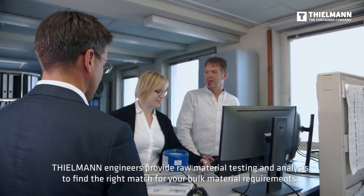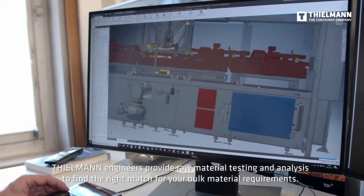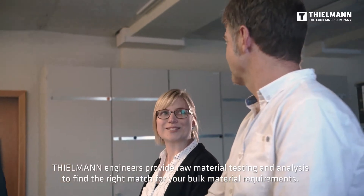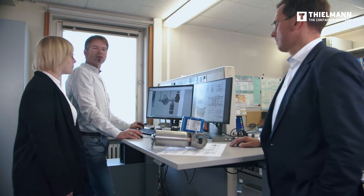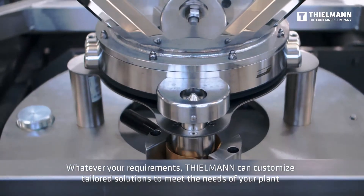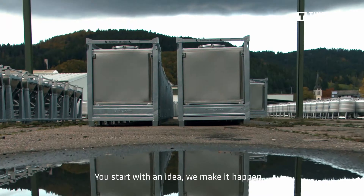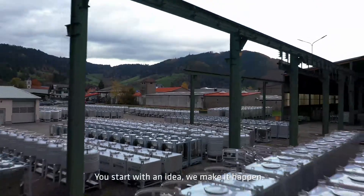Tealman engineers provide raw material testing and analysis to find the right match for your bulk material requirements. Whatever your requirements, Tealman can customize tailored solutions to meet the needs of your plant. You start with an idea — we make it happen.